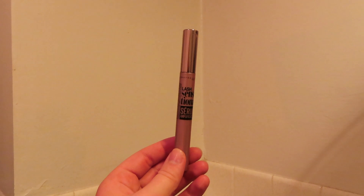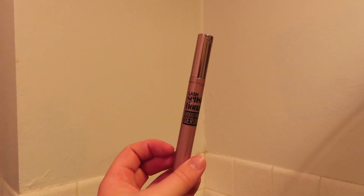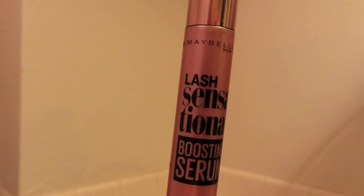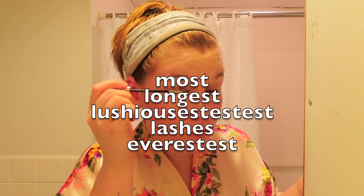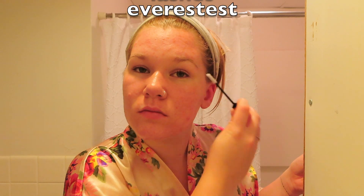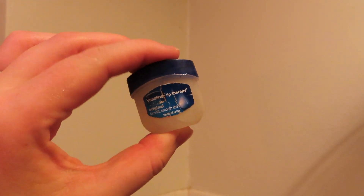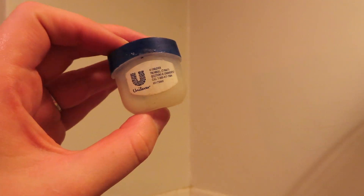Then I use this serum — it came with a lash sensational mascara I got, and I thought, why not? I use it on my top and bottom lashes and even put some in my brows because it can't hurt. I'm not going to say it's giving me the longest lashes ever, but it is what it is. Before bed I also put some Vaseline on my lips because that's important for moisturizing, especially in the winter.